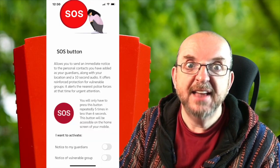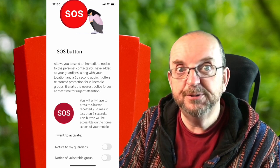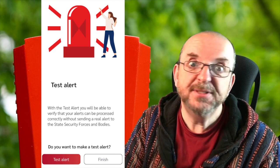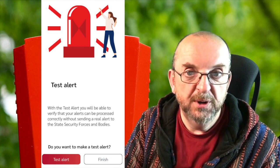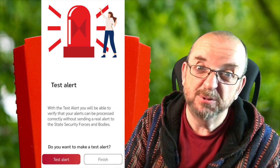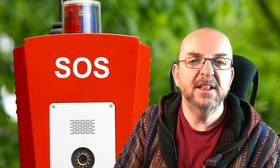The next screen is the SOS button setup. You can set up either guardians or vulnerable groups on there, or both. How do you know if it's working properly? Excellent question Tommy - that just happens to be the next screen. There's a test button that tells you whether it's all working without actually contacting anyone or calling for emergency services, because that would be wasting their valuable time. Now let's look at the home screen.